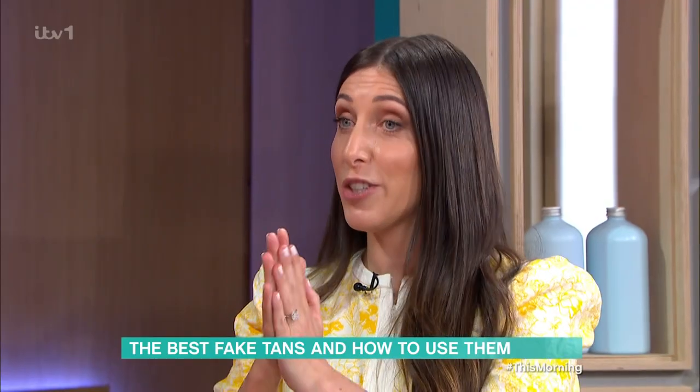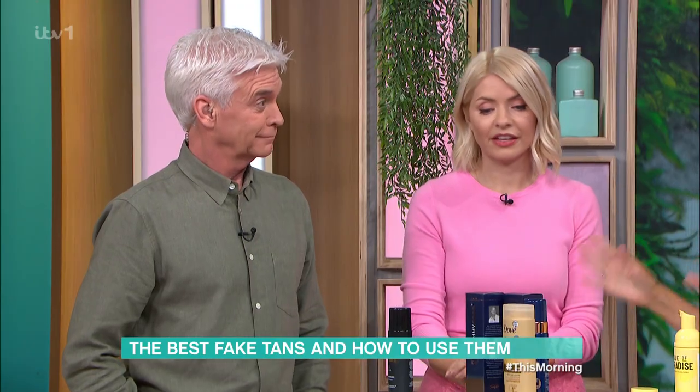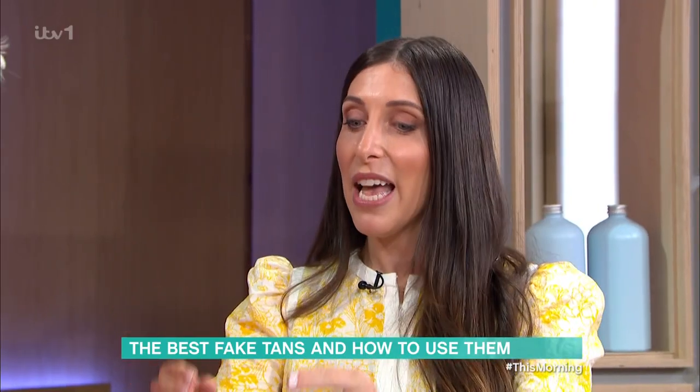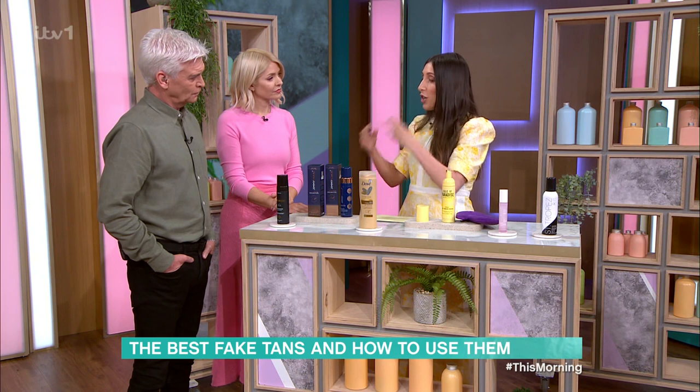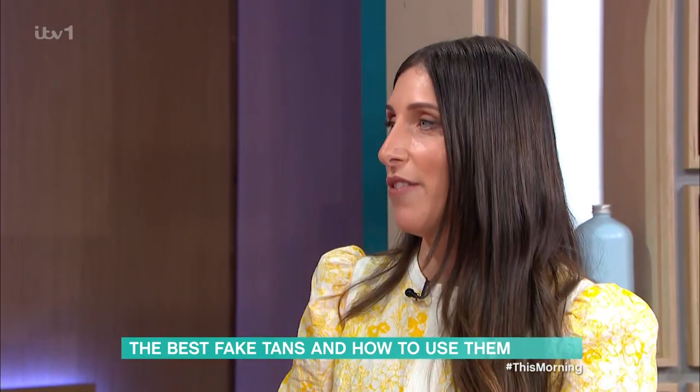The man who told me about this tan is called James Harknett — he's the Tom Ford of tanning, that's a nickname he was given. He said to me that it's one of the few tans that looks golden, breaks down very evenly, and you're just going to have a great time with it over the summer.